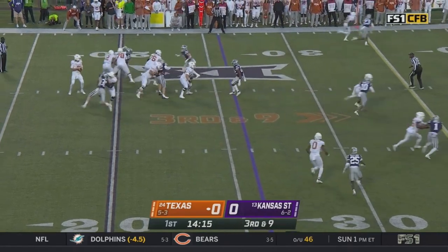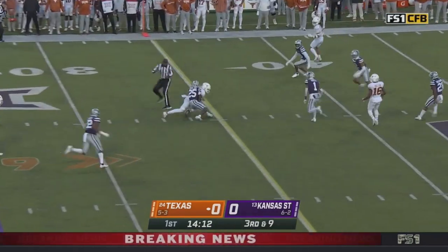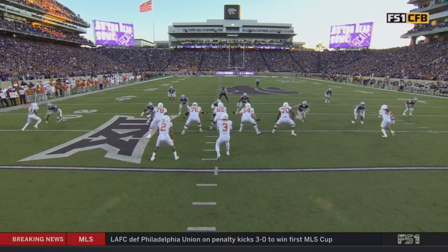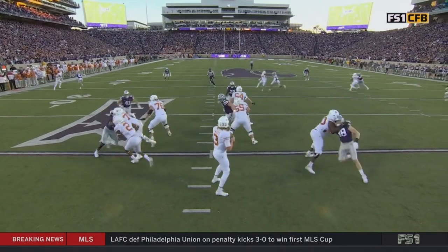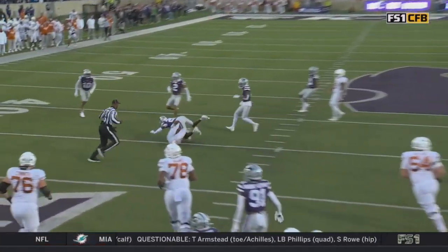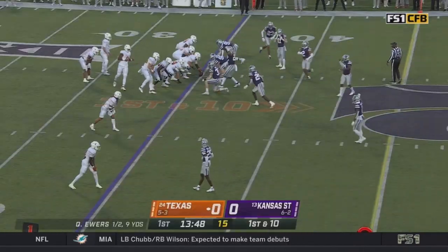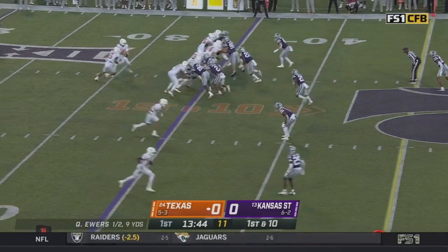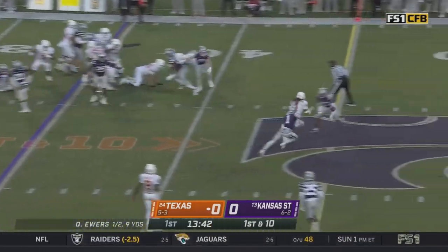Third down and nine for Ewers, spinning the ball, readying to throw — down the middle, and he's got it right at the line to gain. Five stars on this Texas roster, and that's one of those elite corners. Third and long has been a disaster at points this year.